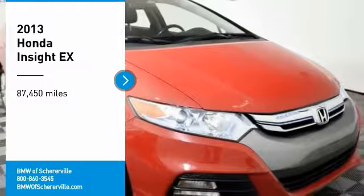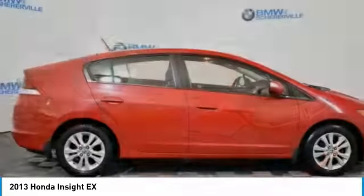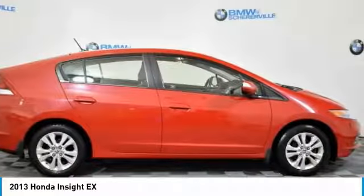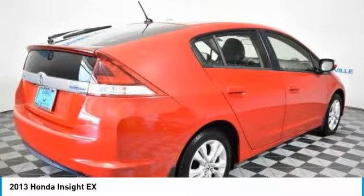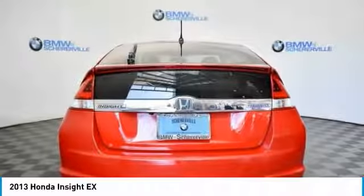Looking for the right vehicle? Check out the 2013 Honda Insight: 40 miles per gallon, smooth ride, performance, exterior, interior — Honda Insight has it all.